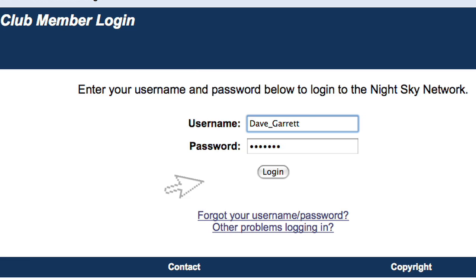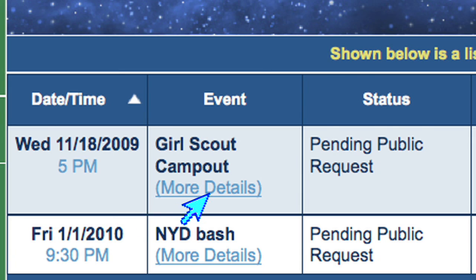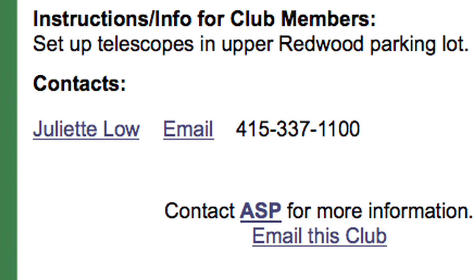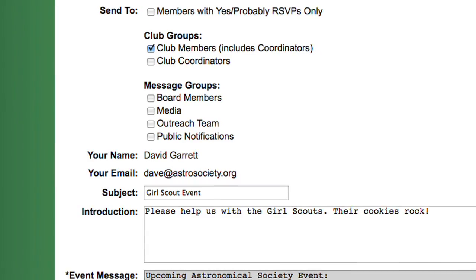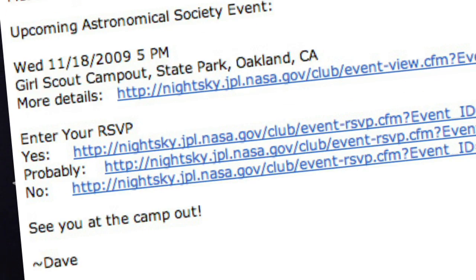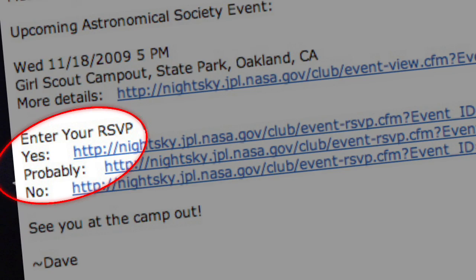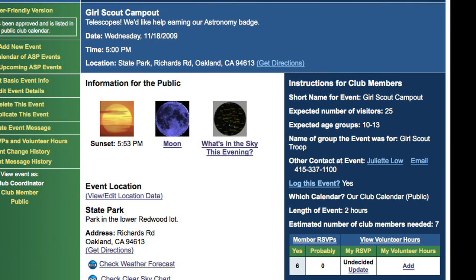I'll log in as a club coordinator. The website shows me the things I need to take care of, including the request from the scout leader. I can call her to ask a few questions, then I can edit the request and approve it. The system gives me an opportunity to notify our members of the event. Here's what the email looks like — I can select here to RSVP with a single click, or select the link to see more details about the event.